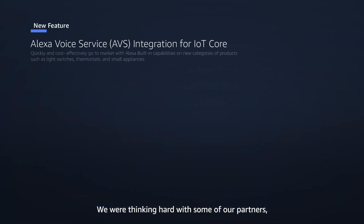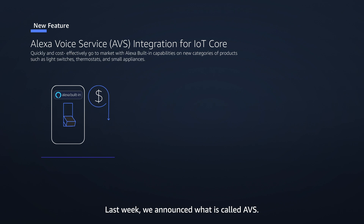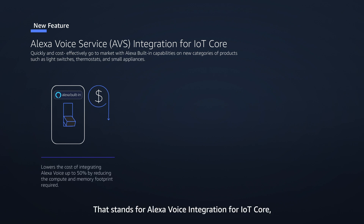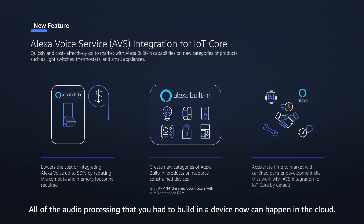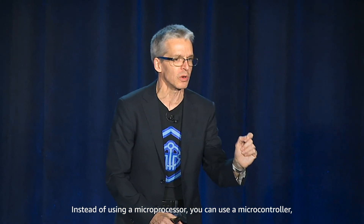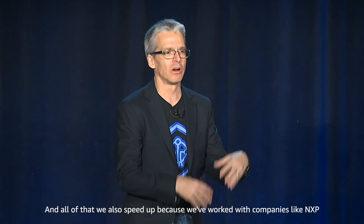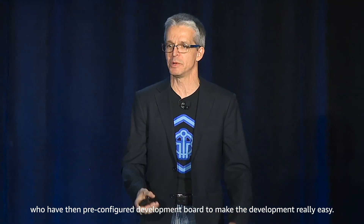We were thinking hard with some of our partners about how we can make those devices much cheaper. Last week we announced what is called AVS — that stands for Alexa Voice Service integration for IoT Core — which reduces the bill of materials and therefore the cost for building Alexa Built-in devices by 50%. The magic here is that we offload all of the local audio processing to the cloud. So instead of needing 100 megabytes of RAM, you need just one — two orders of magnitude reduction. And instead of a microprocessor, you can use a microcontroller, which is typically an order of magnitude cheaper in cost. We also speed up development by working with companies like NXP, who have preconfigured development boards to make development really easy.